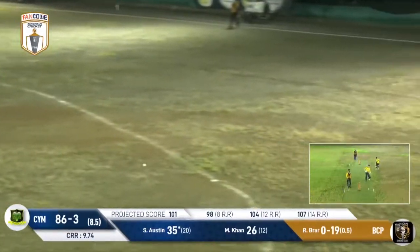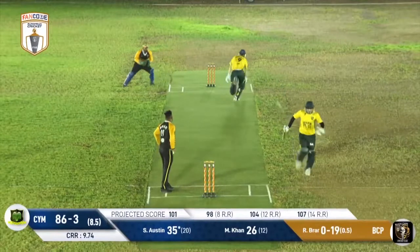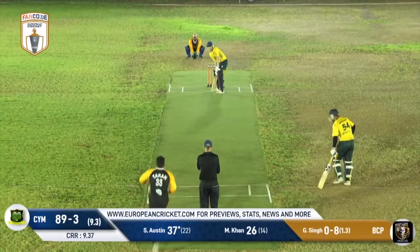He uses his feet once again, drags this one into the leg side. They're running hard, coming back for a second — the throw is a wild one and that won't be enough. Incredible batting out there in the middle, Scott Austin looking good and looking hungry.